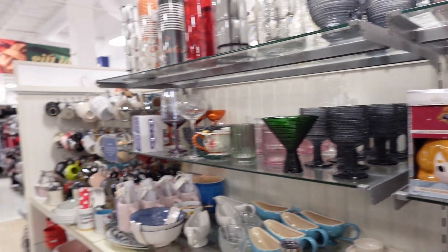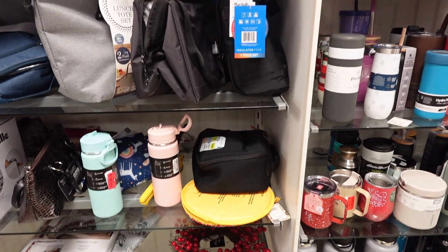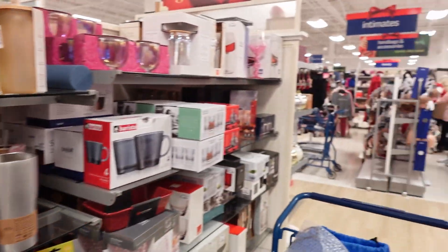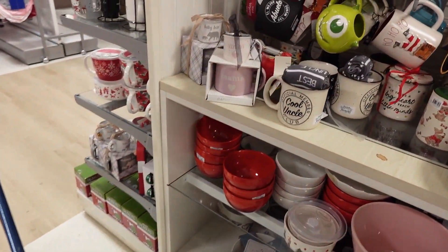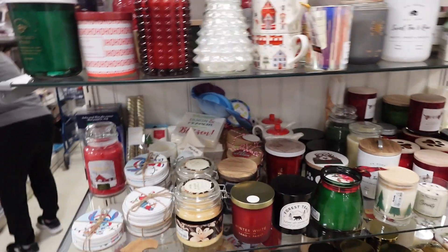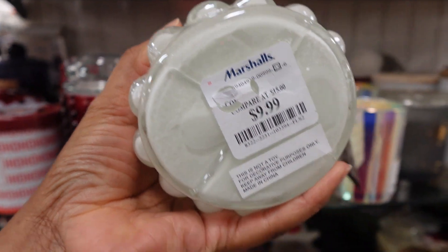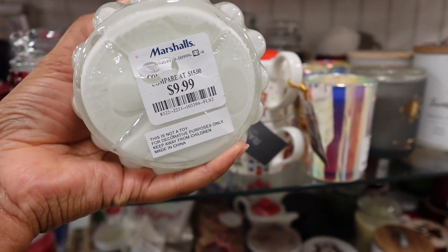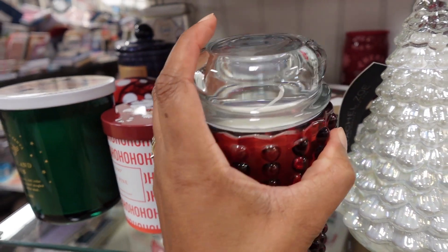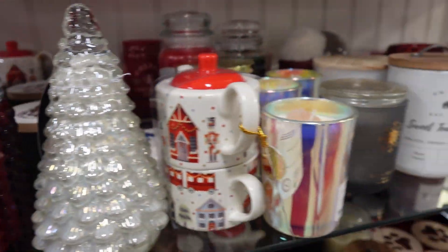I'm trying to find gift ideas, let's see what I can find. Christmas candles over here — this one's $9.99. That's not a candle there, but this one is. Lots of Christmas candles.